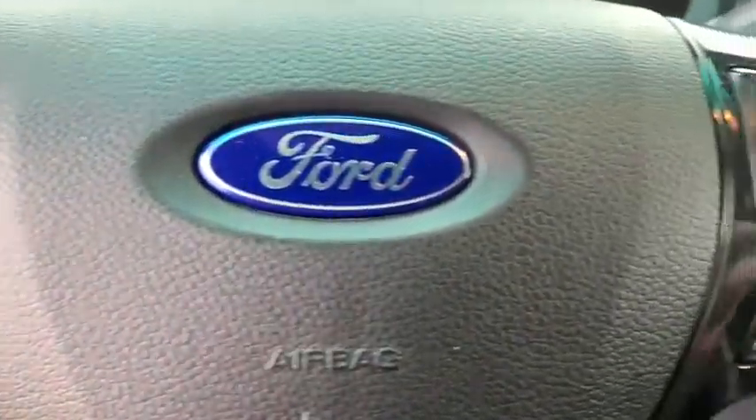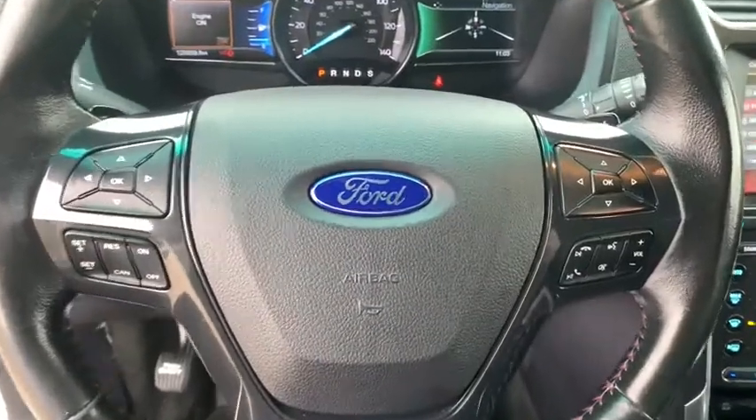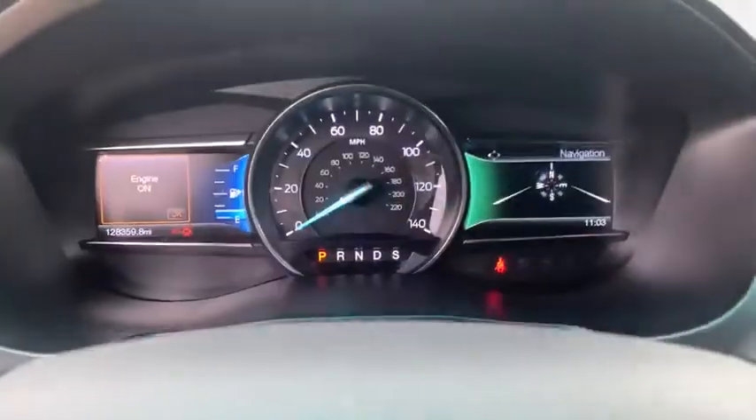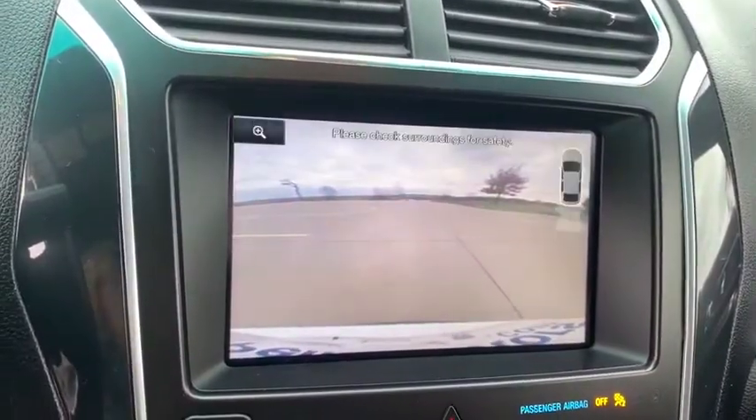Traction control, power passenger seat, leather-wrapped steering wheel, dual airbags, alloy wheels, power steering, four-wheel disc brakes, electronic stability control, TV player, fog lights.